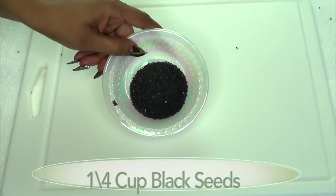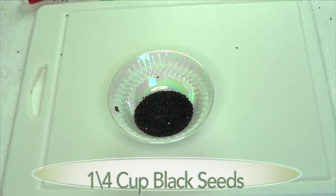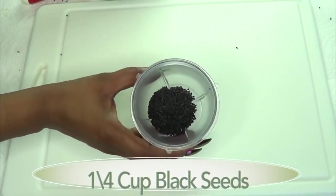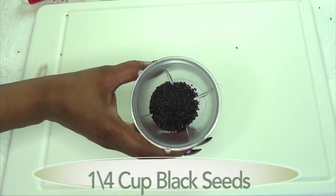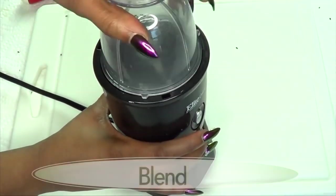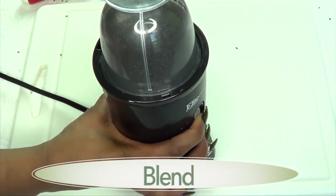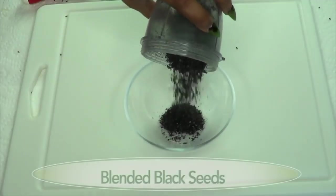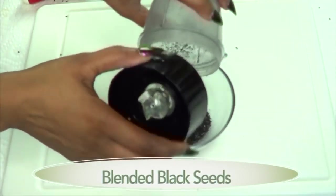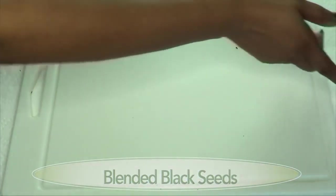The first thing I'm going to prepare is the black seeds. I'm going to blend about a quarter cup of black seeds, since you can blend this and store it in an airtight container. And here is our blended black seeds.